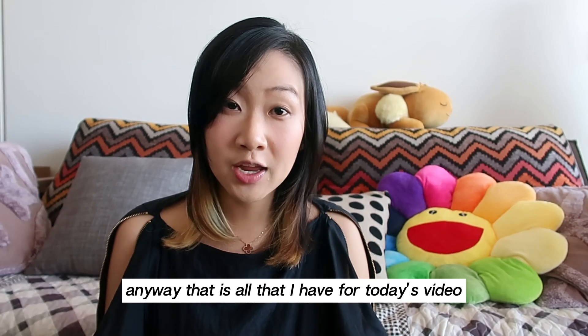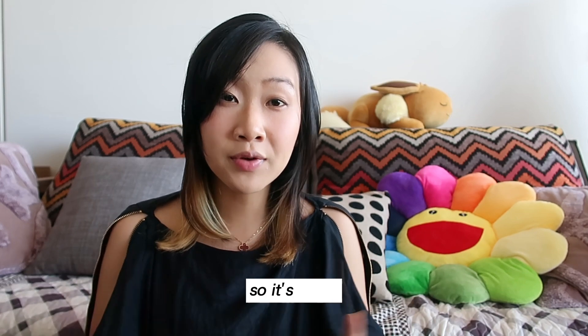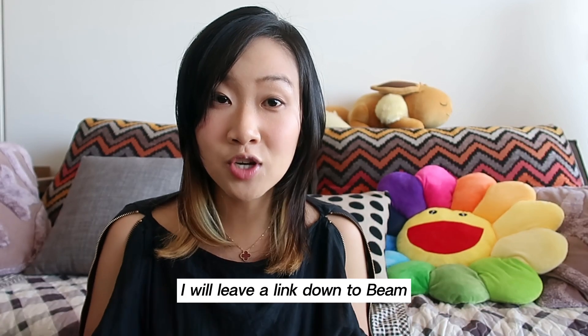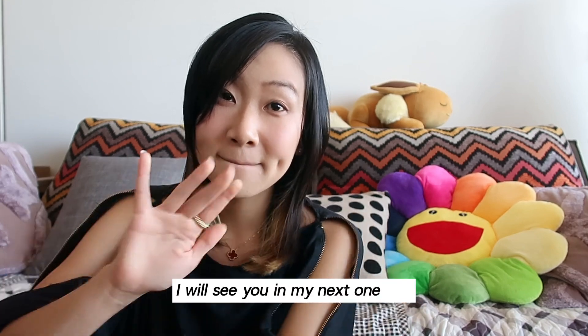Anyway, that is all that I have for today's video. After all, your resume is really your ticket to a new role, so it's really important to spend time and resources into making it the best it possibly can be. If you're interested, I will leave a link to Beam Jobs in the description box below. And as always, I will see you in my next one. Bye.